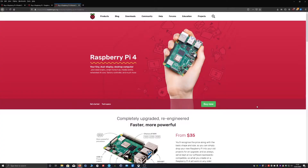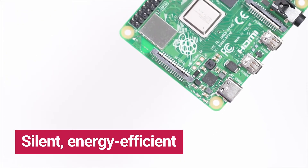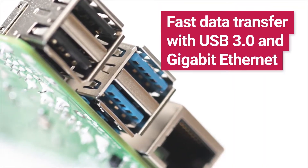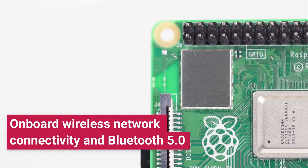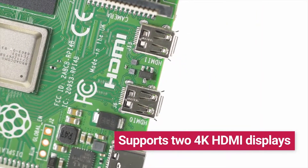Raspberry Pis are known for being small, inexpensive and low-powered, ideal for any programmer or technology enthusiast. They also have networking capabilities which opens the Pi up to a wide range of uses that its original design was not intended for. They can perform remote tasks and give secure access to networks from other locations around the world.